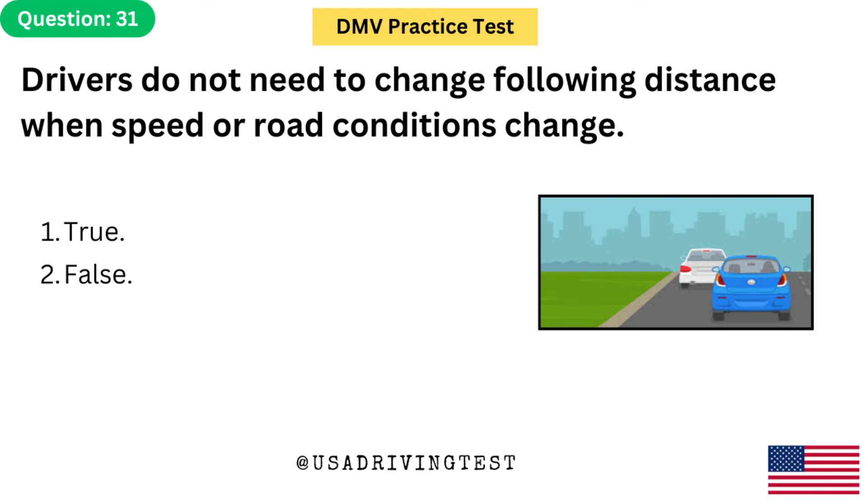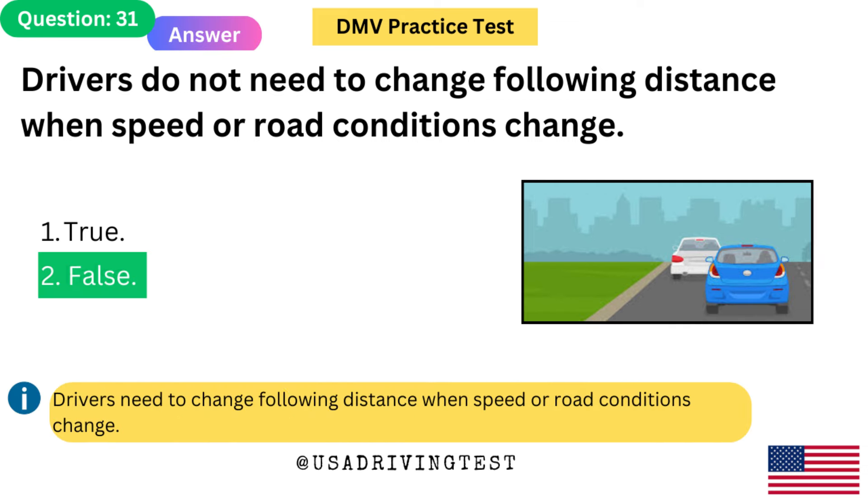Drivers do not need to change following distance when speed or road conditions change. 1. True. 2. False. The answer is 2: False. Drivers need to change following distance when speed or road conditions change.